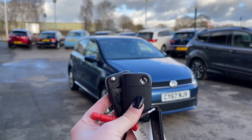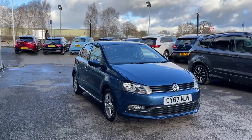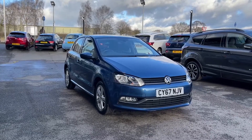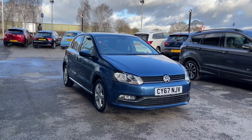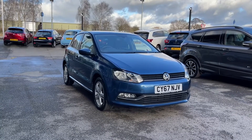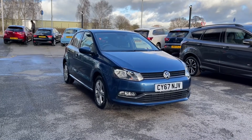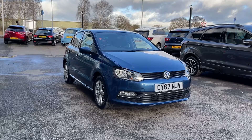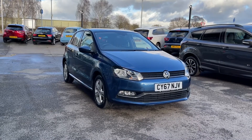Hi, I'm Jordan from MotoMatch Stafford, and this is the Volkswagen Polo Match Edition — a 1.2 petrol automatic. This car is part of our MotoMatch approved vehicles, which means it comes with a 30-day warranty or up to 1,000 miles, whichever comes first. If you'd like to find out more, you can give us a call on 01785 899474.